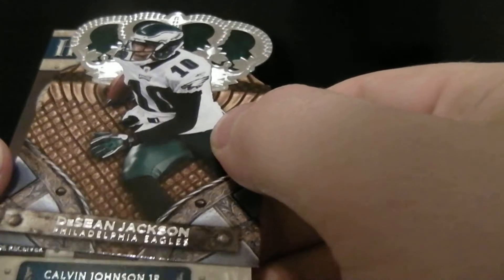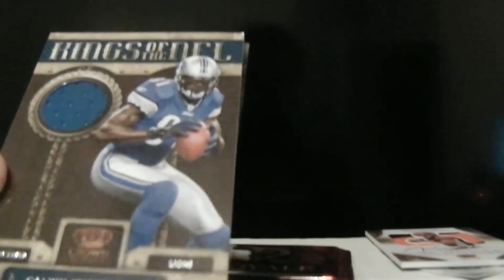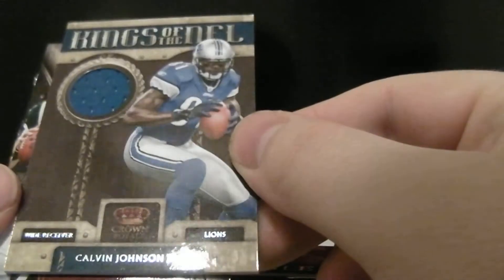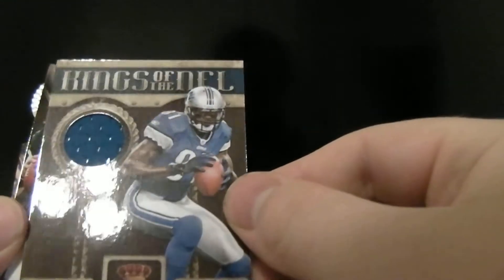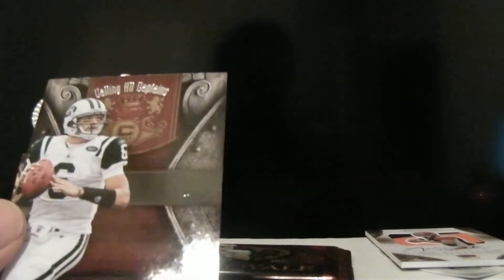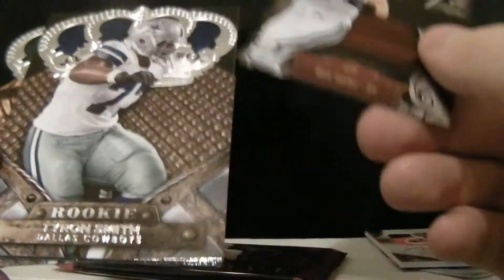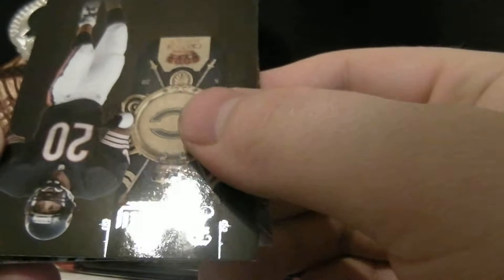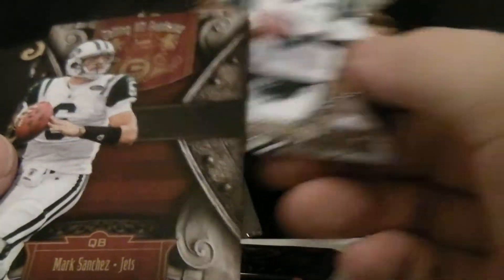The next pack is going to be Deshaun Jackson, and then we got Megatron here for the Lions in a jersey out of 299 — very nice, a Kings NFL jersey. And then we got Mark Sanchez, Tyron Smith, and Mark Carrier for the Bears, and back to the Mark Sanchez — double-backed Mark Sanchez.